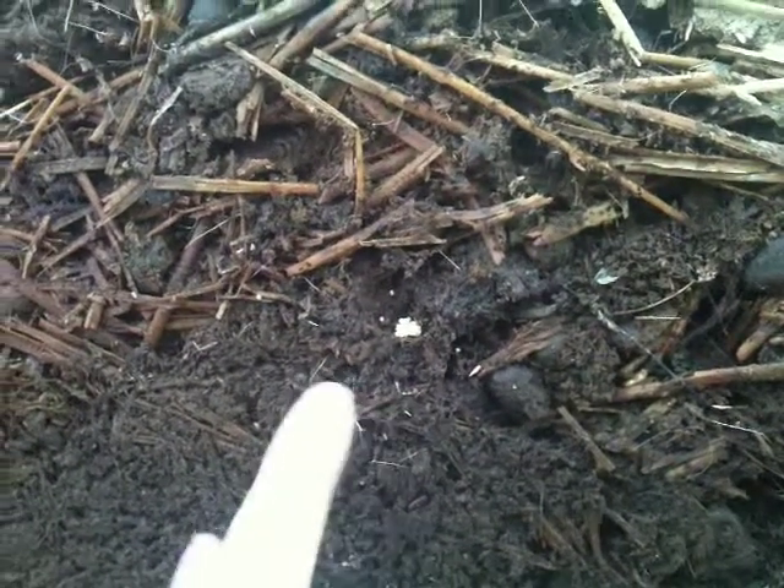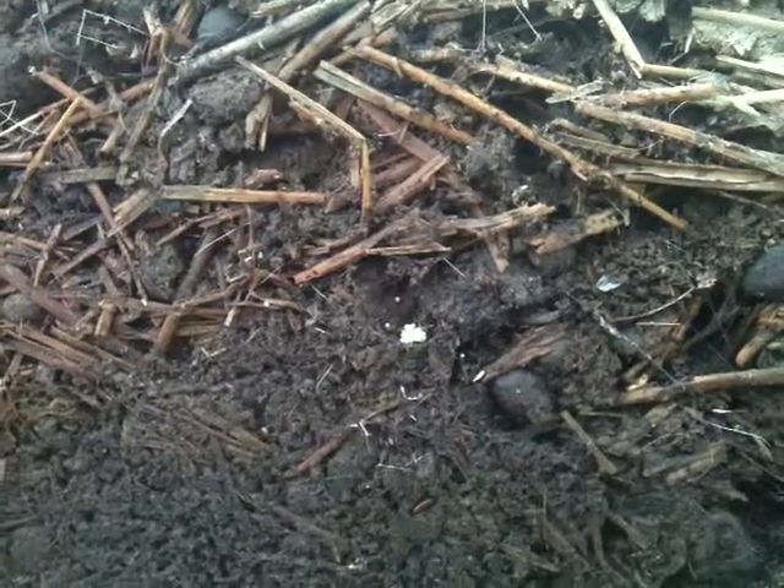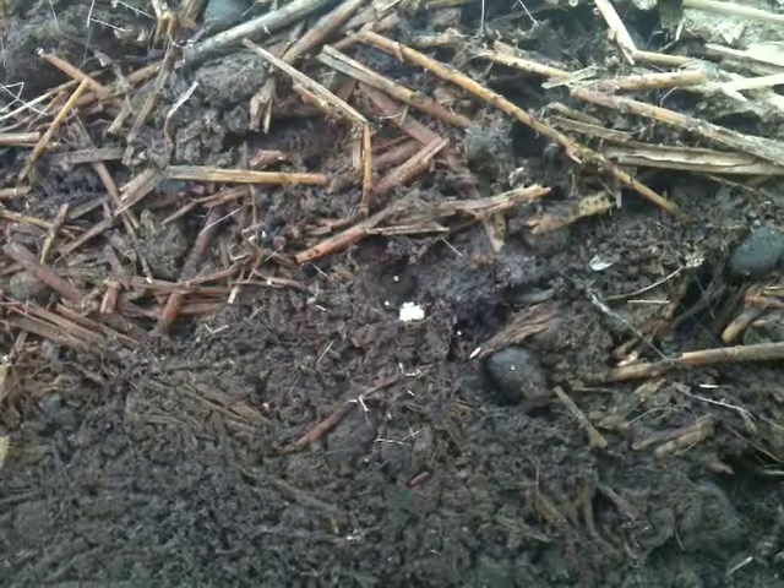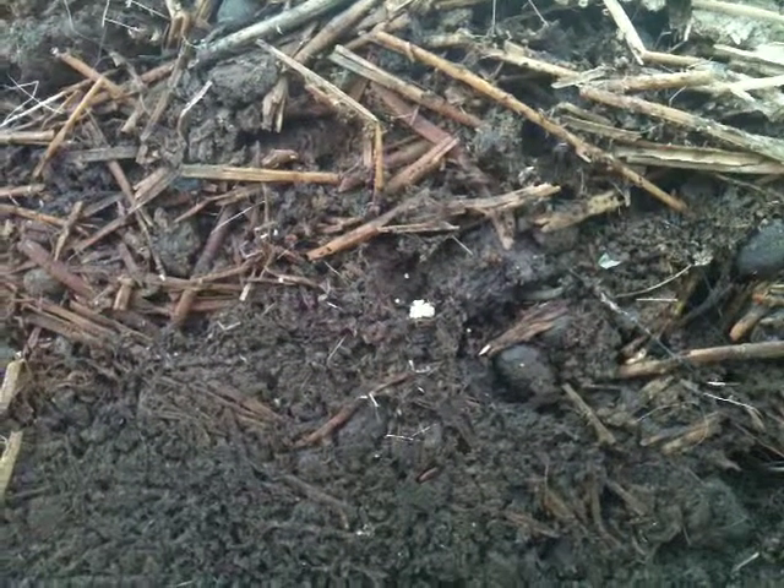Let's see. What is this pile of brown stuff that we're looking at? Pig manure and goat manure. And right there, those white little dots right there are the pincher bug eggs.